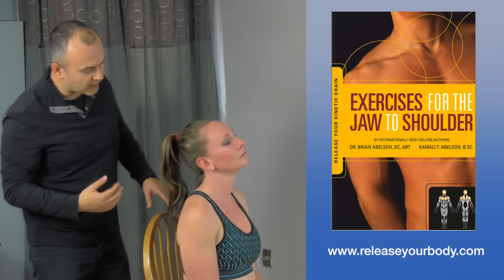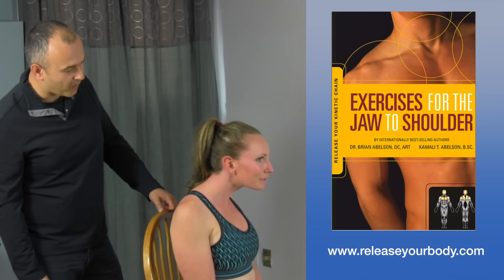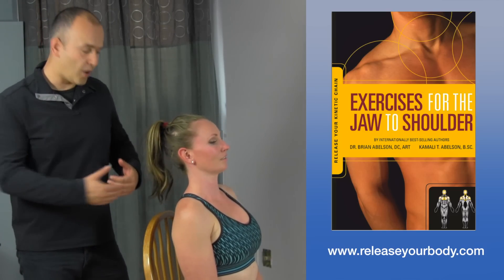Now just kind of move through the motion and see how it feels. It seems a lot easier than before — yeah, it's loose. Just a great way to open up the cervical spine.